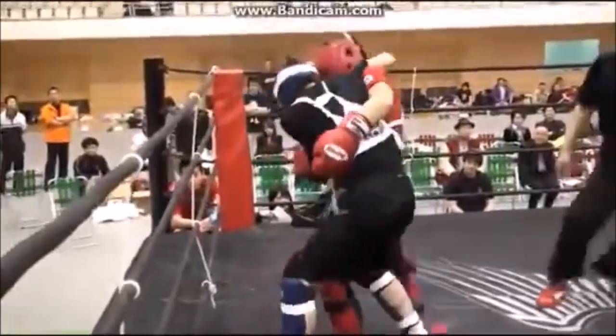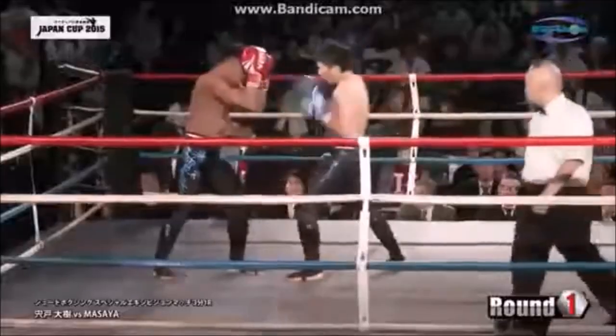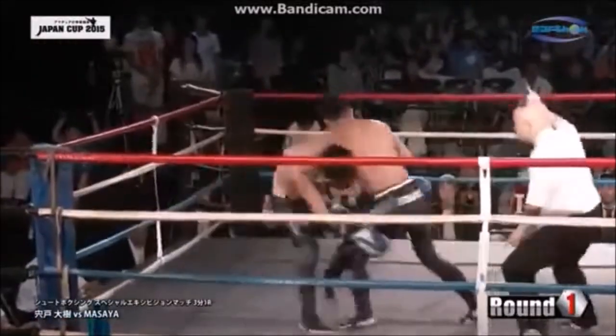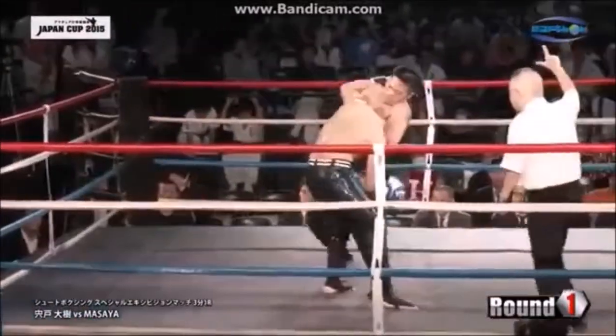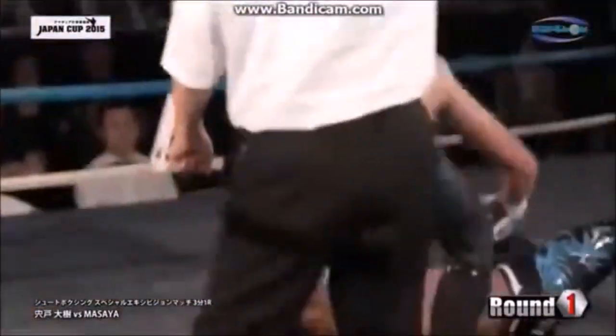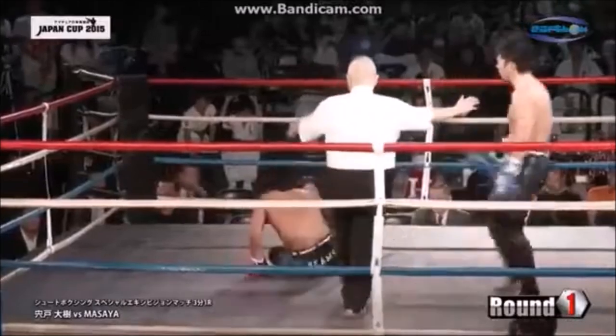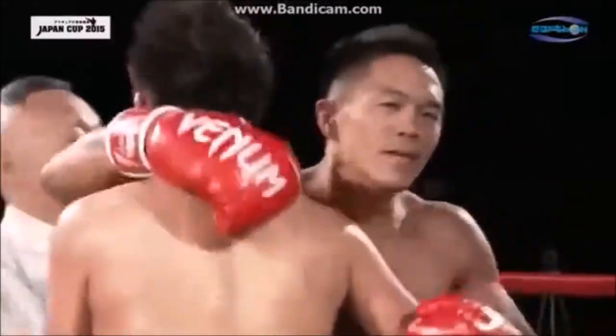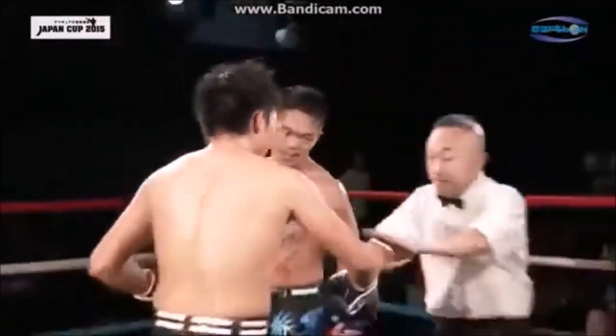When it comes to the throws of shoot boxing, they're mainly headlock-oriented again because of the gloves. You're going to see a lot of koshi guruma, ogoshi, harai goshi, and uranage with the clinch, and here a sukuinage — a scooping throw — brilliantly done. That's something I truly appreciate about shoot boxing.